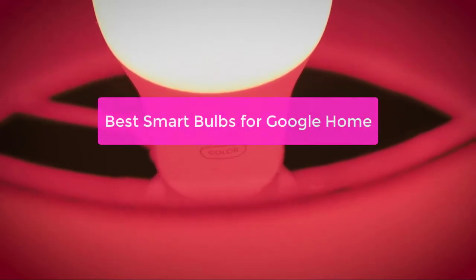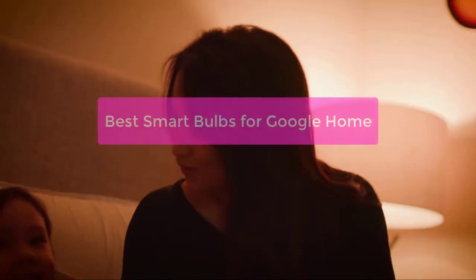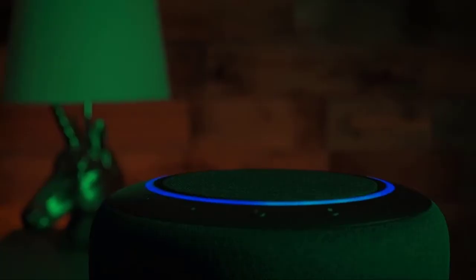Looking for a quality LED light bulb that you can control with your voice? Check out our top 5 best smart bulbs for Google Home. These bulbs are compatible with Google Home and other voice-activated assistants and allow you to control your lighting with just your voice. So let's get started with the list.